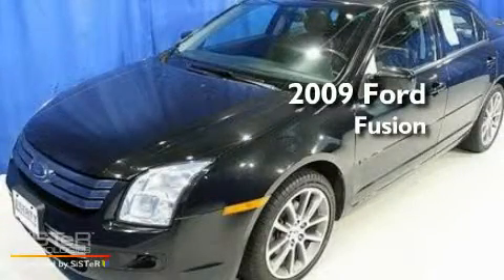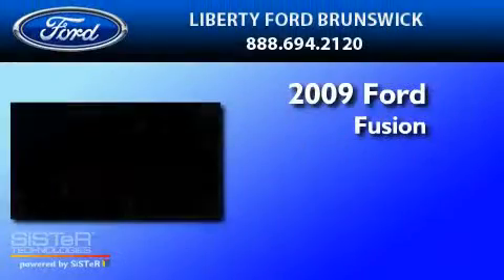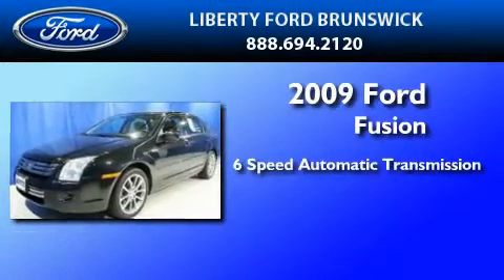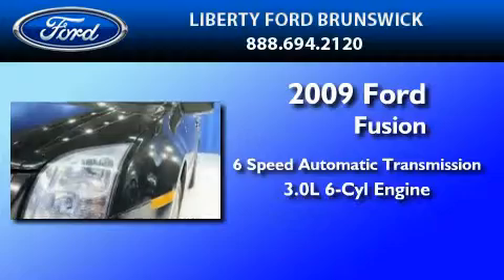This is a 2009 Ford Fusion. This four-door sedan has a six-speed automatic transmission and a 3.0-liter V6.